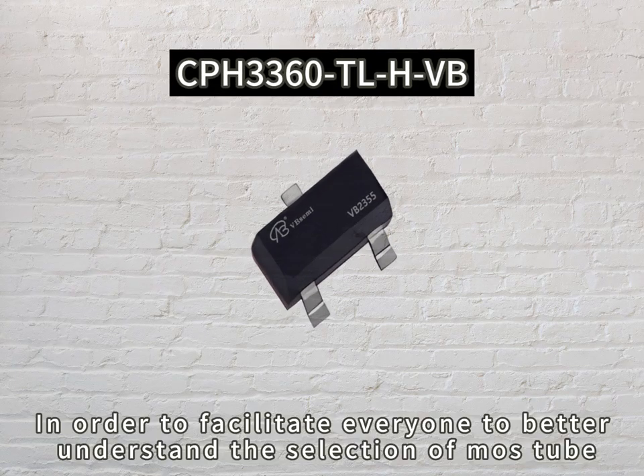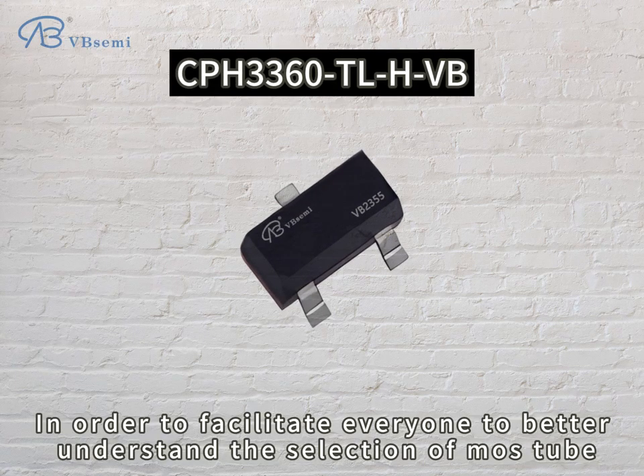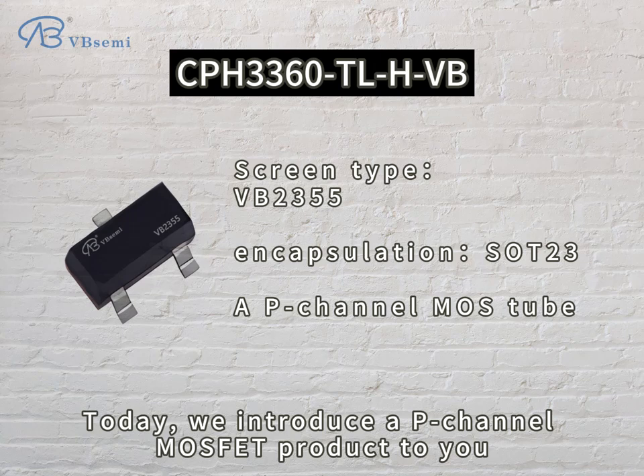In order to facilitate everyone to better understand the selection of MOS2, today we introduce a P-channel MOSFET product to you.